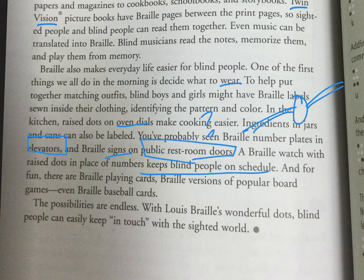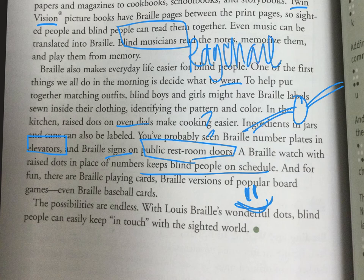Blind people can easily keep in touch with the sighted world. This is pretty awesome. What it reminded me of is blind musicians — there's one called Ray Charles, there's a movie about him, and Stevie Wonder, who's still alive, is also a blind musician. I know Ray Charles used to put a dot on his socks — like one dot for brown, two dots for blue, three dots for black — just so he could feel them and know what color they were.